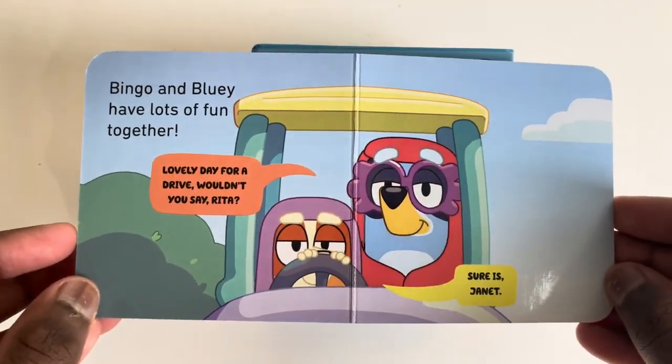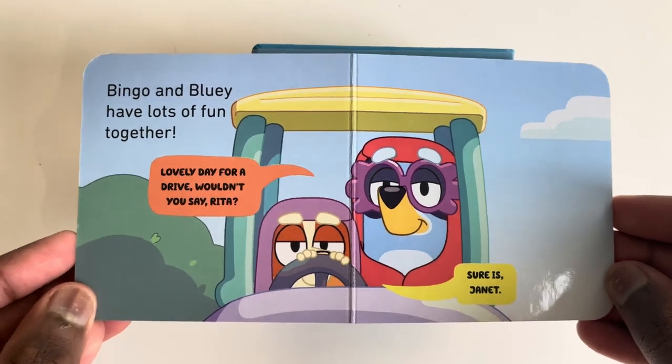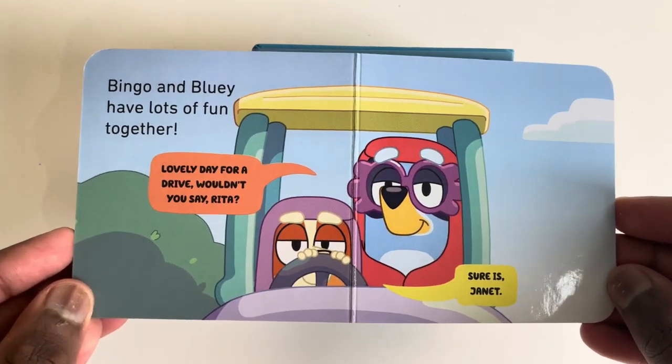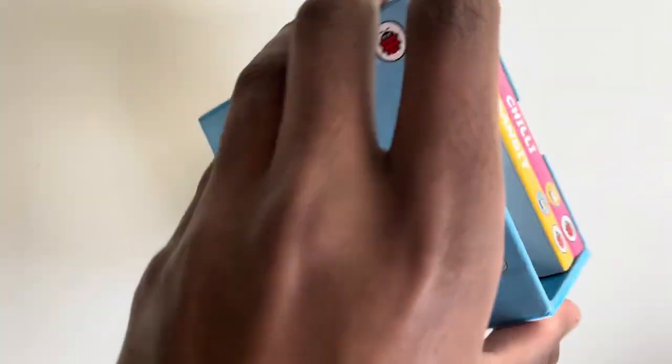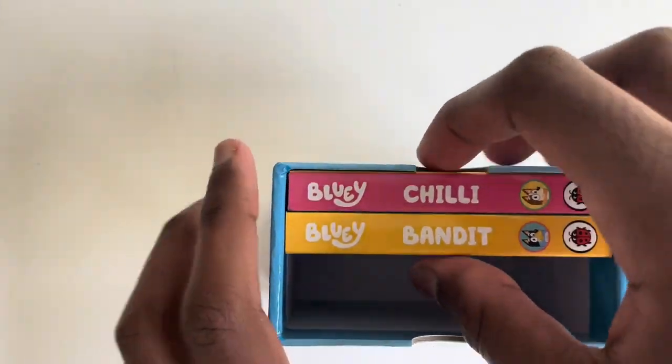Bingo and Bluey have lots of fun together. Lovely day for a drive wouldn't you say, Rita. Sure is, Janet. Let's read Bandit now, shall we?